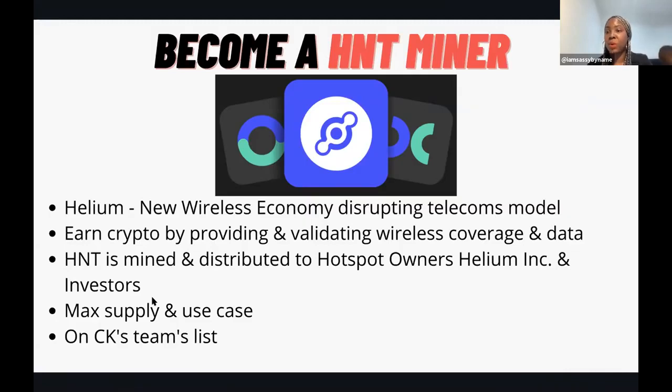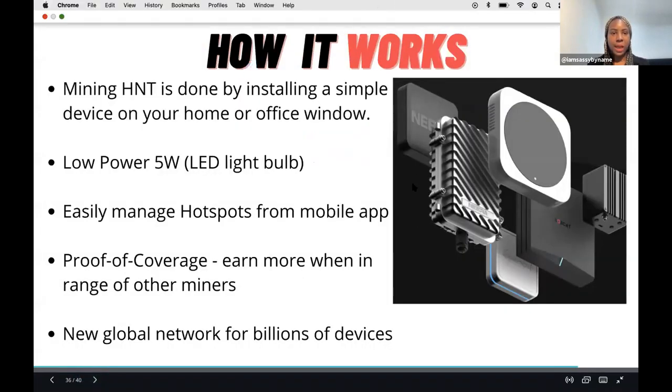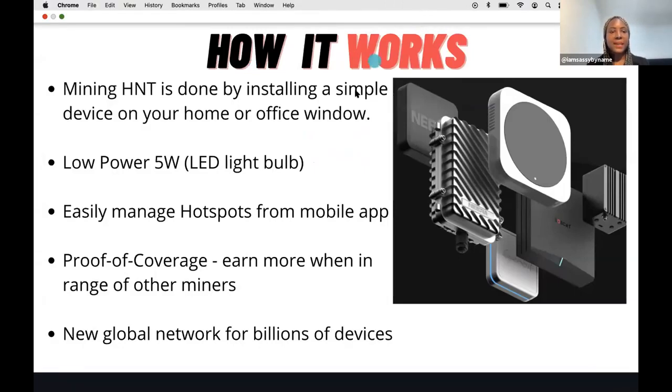HNT or Helium is mined and distributed through hotspots - like the hotspot on your mobile phone. Mining helium is done by simply installing something very similar to your wi-fi router. It's not bulky - just think of your current wi-fi router plugged into your house or office, near a window. It's very low power, uses roughly the same amount as a five-watt LED light bulb, and you can manage the hotspots from an app on your mobile phone.